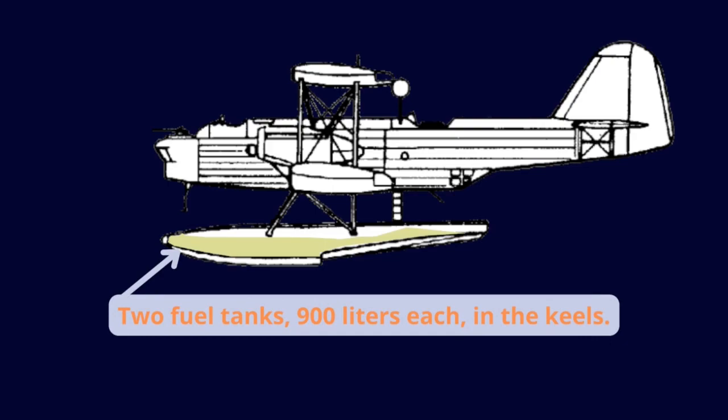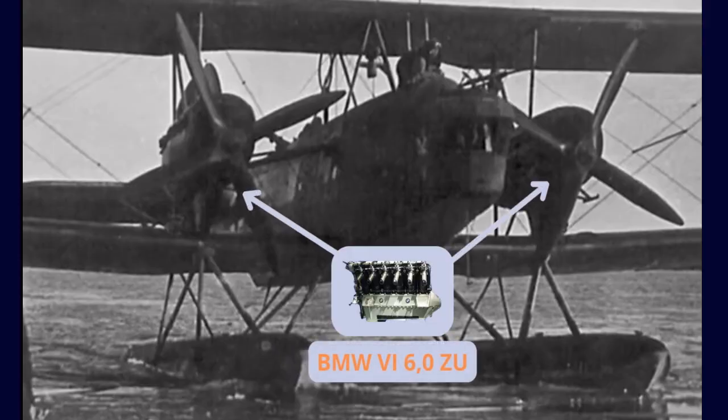It soon gained a good reputation for its maneuverability, being very smooth in take-off, flight, and landing. However, the undersized two 660 horsepower BMW V12 engines limited its performance.